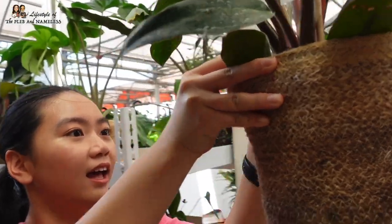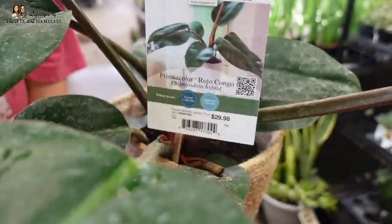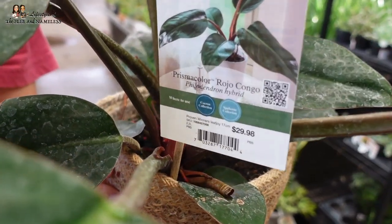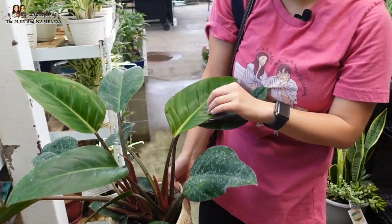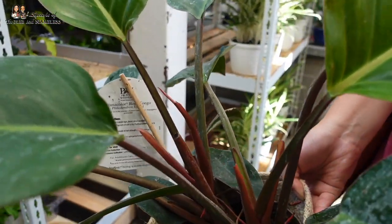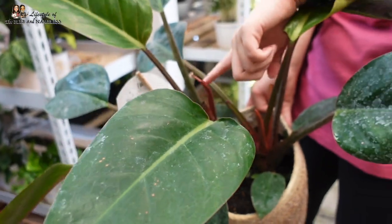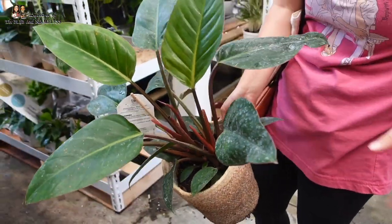You guys, look what Joan found! It's a Philodendron Rojo Congo. This one is $30. I'm guessing these are the ones where the leaves get big — kind of reminds me of the pink princess with like the pink stems. This one's more red. They're really hopeful.